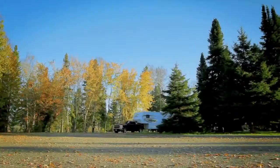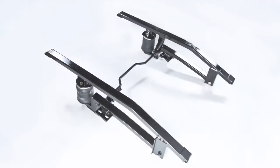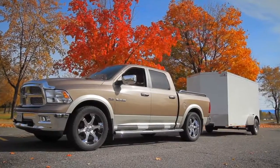While towing, maintain ideal vehicle ride height with the Autoflex Air Ride Suspension System for improved handling, safety, and comfort while reducing vehicle maintenance costs.